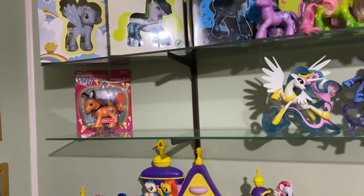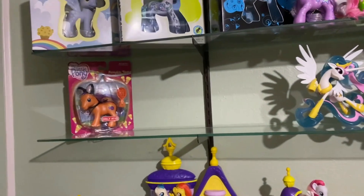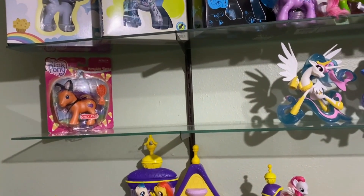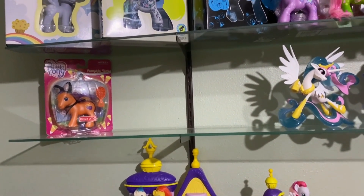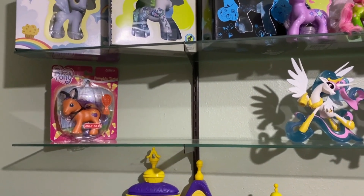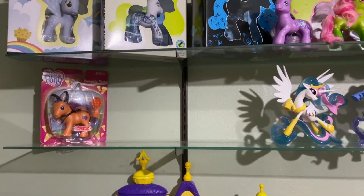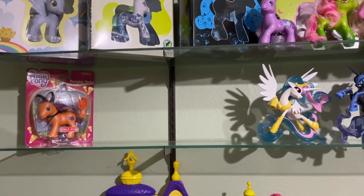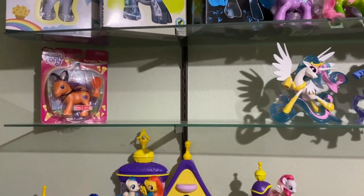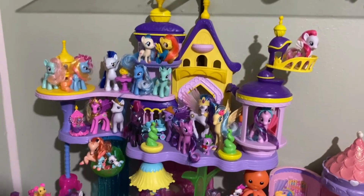I do have an empty spot over here — I am waiting for the newest ponies from Basic Fun. They're supposed to be releasing some unreleased designs, so I'm very excited about that and I'm saving this spot for them.